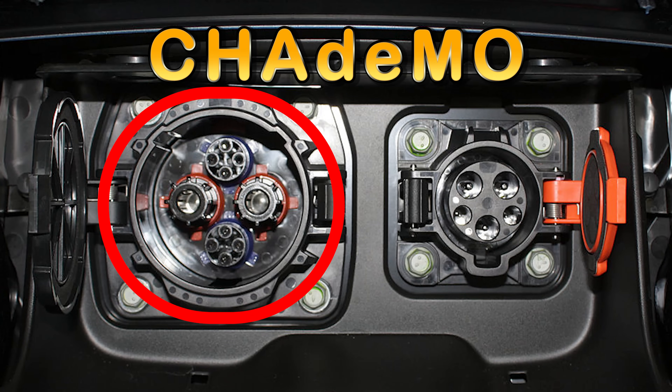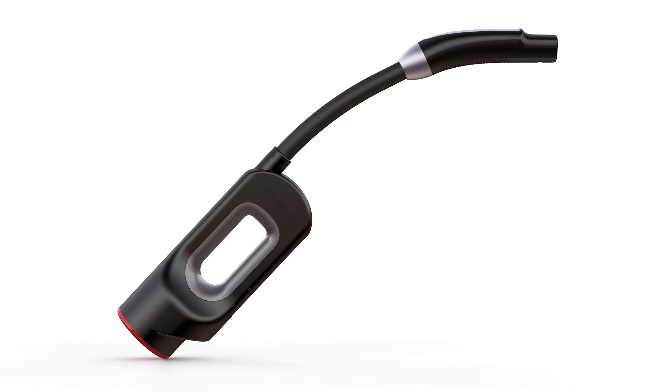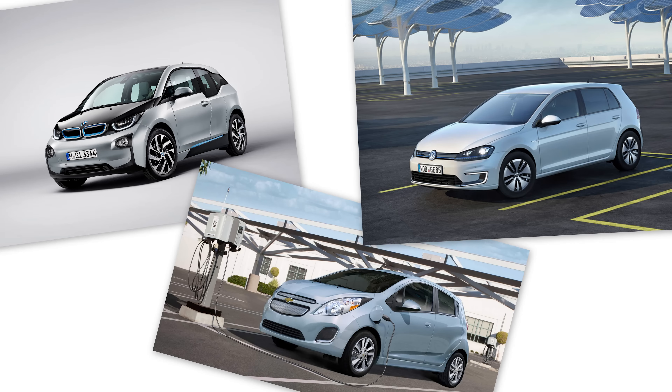CHAdeMO is the original, and there are over 900 stations in the United States. Vehicles that can charge from these stations include the Nissan Leaf, the Mitsubishi iMiEV, and the brand-new Kia Soul EV. There are also some at-your-own-risk conversions for the second-generation RAV4 EV and the Mercedes-Benz B-Class Electric, as well as an available adapter for the Tesla Model S to use CHAdeMO stations since the signaling is largely compatible. The SAE combo plug, also known as CCS, is used in the BMW i3, the Volkswagen e-Golf, and the GM Spark EV.